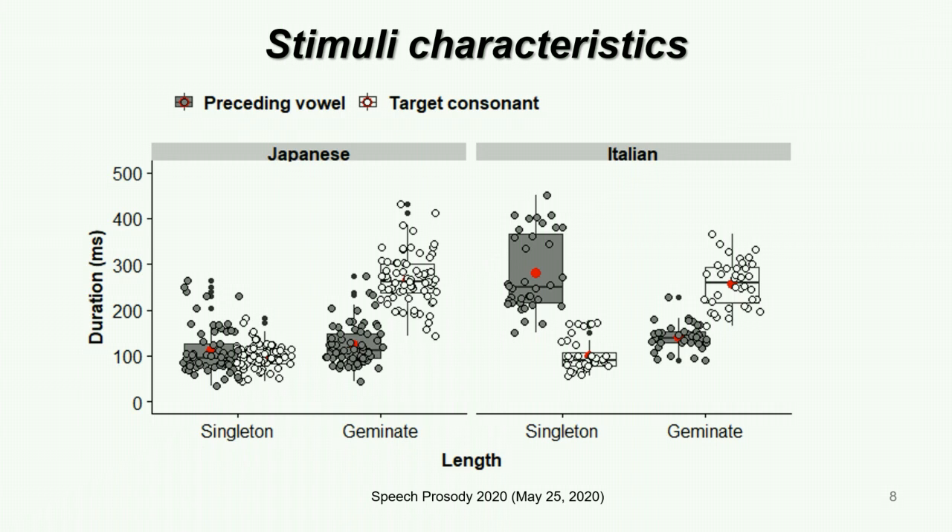This slide shows characteristics of the Japanese and Italian stimuli presented to our participants. Gray bars show the duration of the vowel preceding the target consonant and white bars show the duration of the target consonant. The bold horizontal lines show the median and the red circles show the mean. As expected, geminates are much longer than singletons. In Japanese, the mean duration of the singletons is 99 milliseconds and the mean duration of the geminates is 267 milliseconds. In Italian, the mean duration of the singletons is 101 milliseconds and the mean duration of the geminates is 257 milliseconds. So in both languages, geminates were more than 2.5 times as long as singletons.